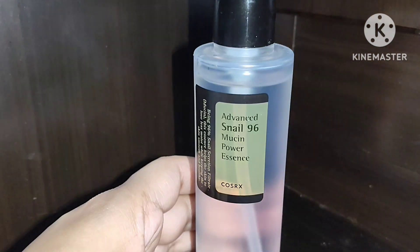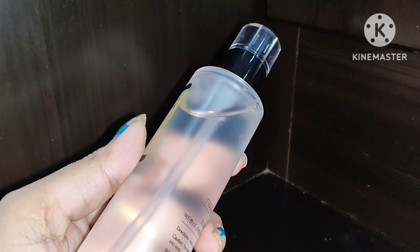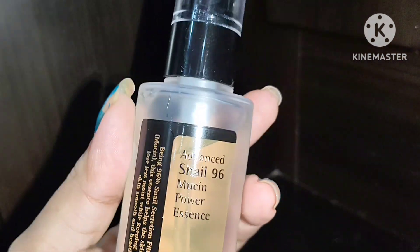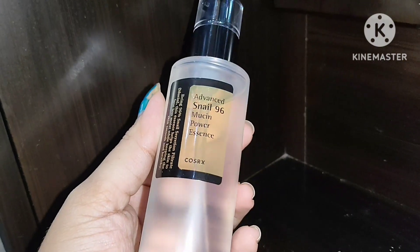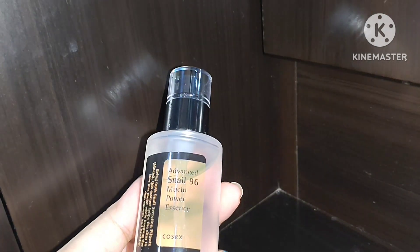Snail mucin is a popular ingredient in today's skincare products and it can be found in many moisturizers and serums these days. Before applying a snail mucin product to your skin, you should always do a patch test, especially if you have very sensitive skin like me. For optimal results, you should always use the product consistently for three to four weeks.